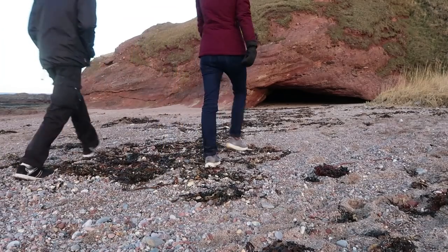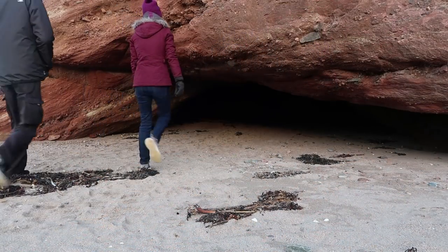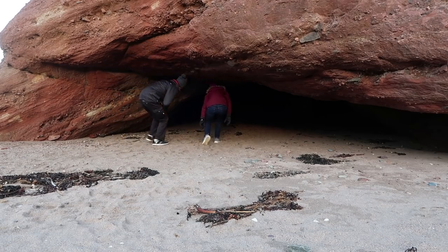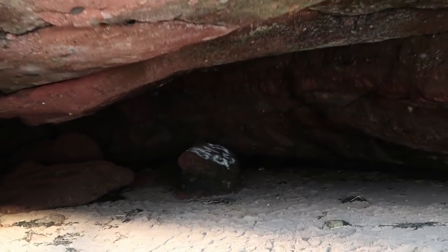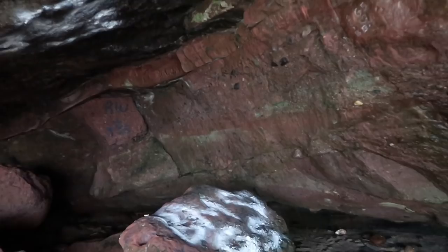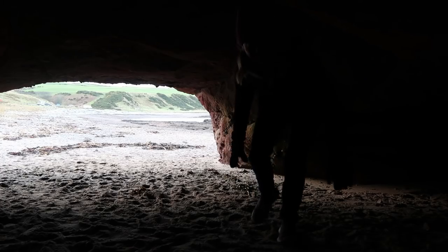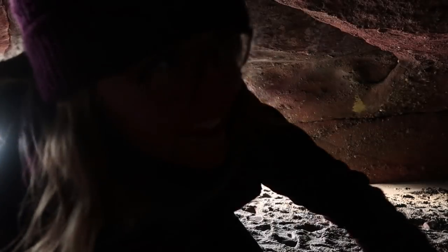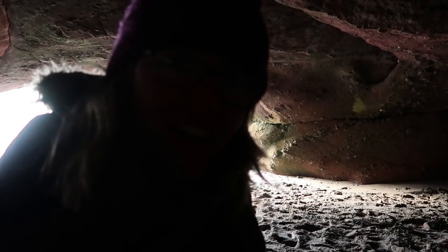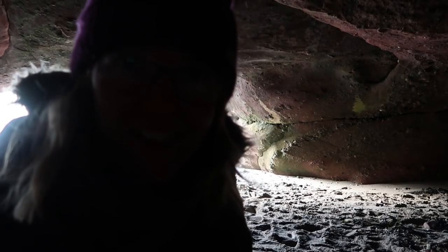We're reaching the first one now — let's see what's inside. It is so warm and sheltered in here. You could just set up camp for the night and sleep. And it's amazing how much the caves can block out the sound of the sea as well.